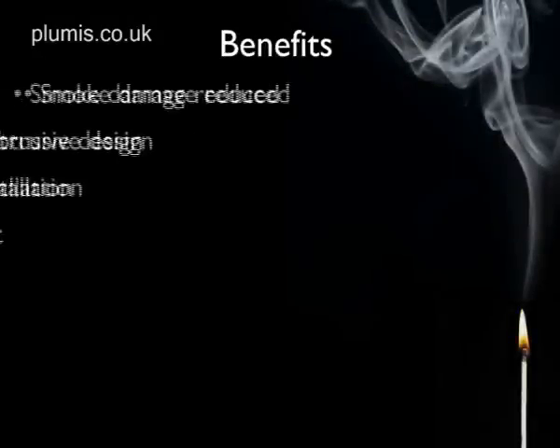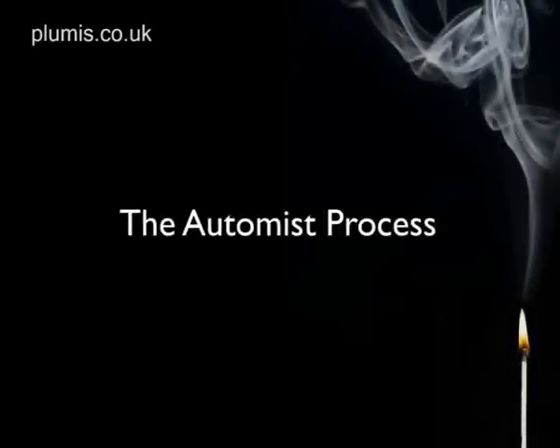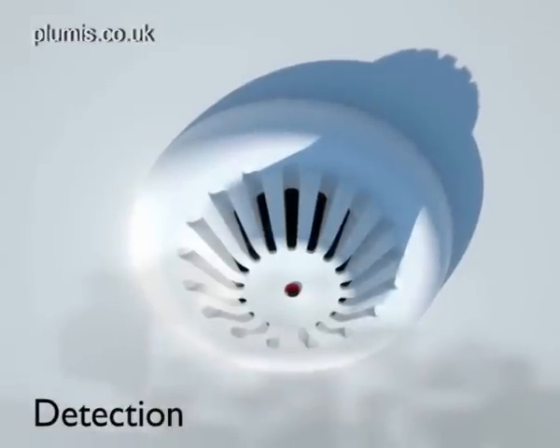As a hassle-free automatic fire suppression system, AutoMist wins hands down. It's safe, easy, and won't flood your kitchen. We all hope not to have to deal with fires in the home, but if there is a fire in your home, AutoMist will detect it, trigger and suppress the fire automatically.